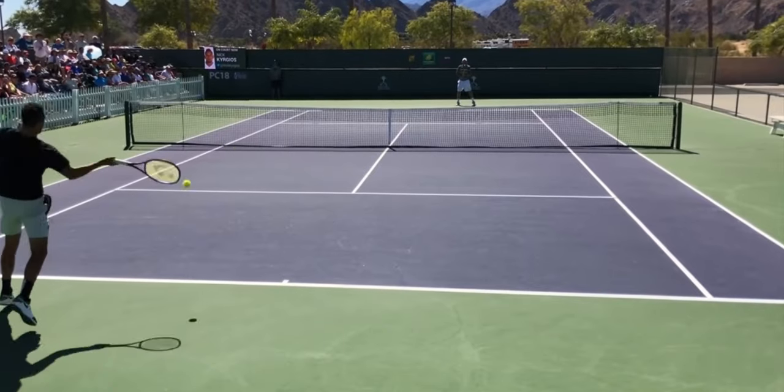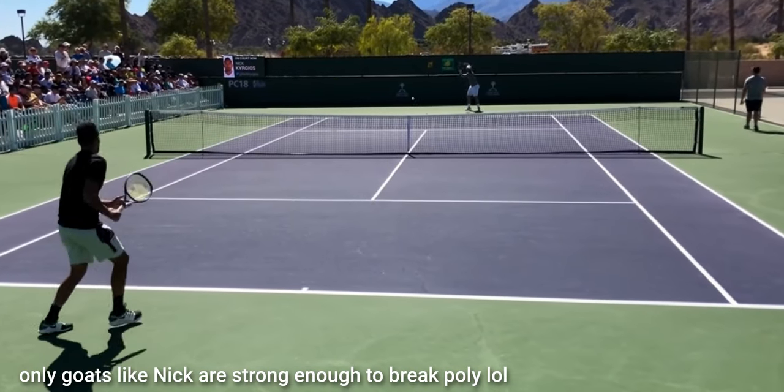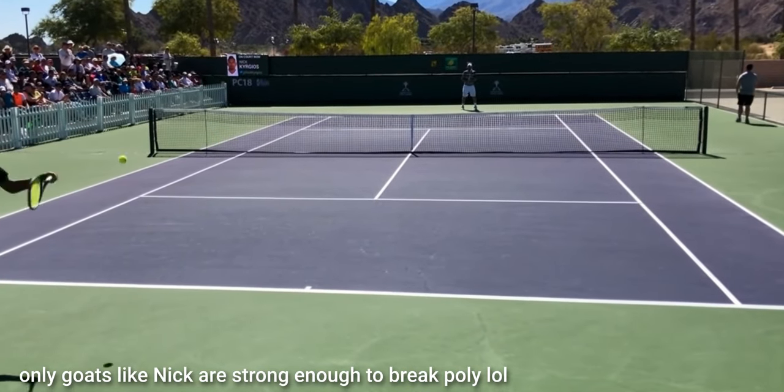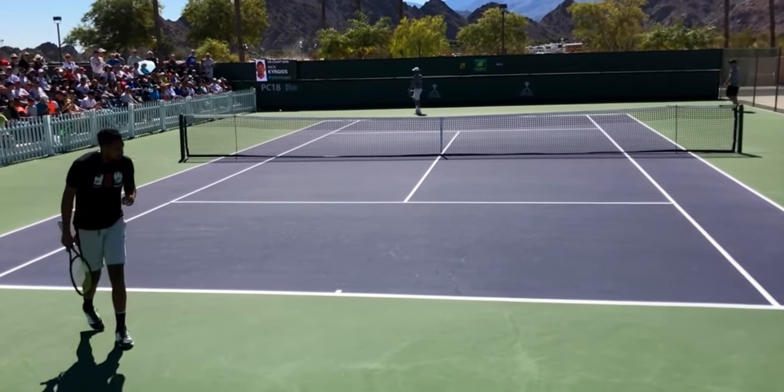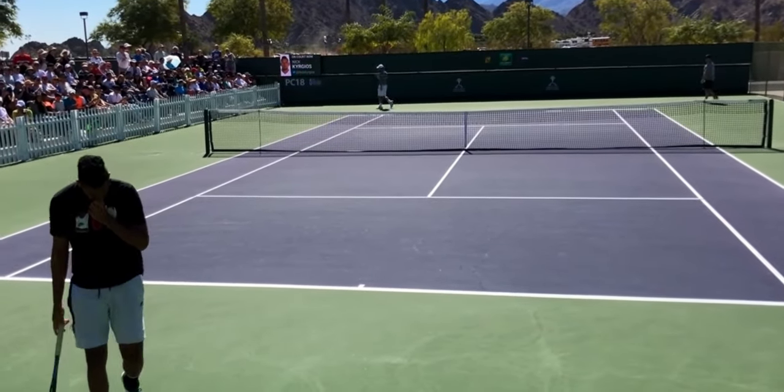It was only until recently that polys became capable of holding their tension for more than just a couple of hours. If you watch the pros play today, you'll notice that they hardly break their strings anymore, yet you can still see them switching to a new racket around every nine games. This is to combat the tension loss suffered by all polys. The problem is, polyester just isn't that elastic of a material — meaning once it's stretched out, it doesn't return back to its original length very efficiently.